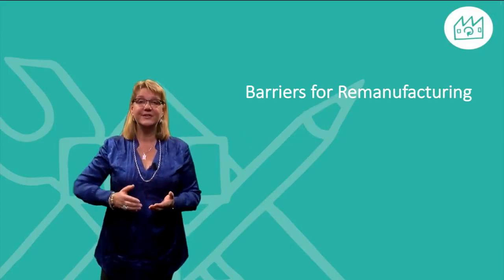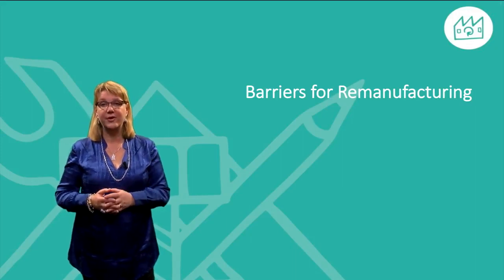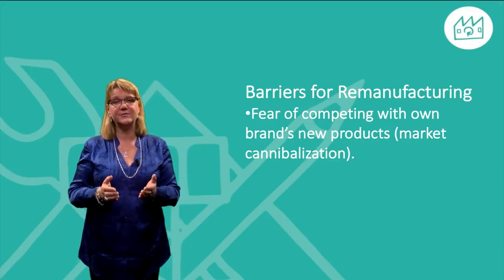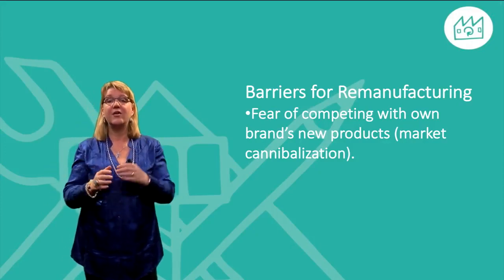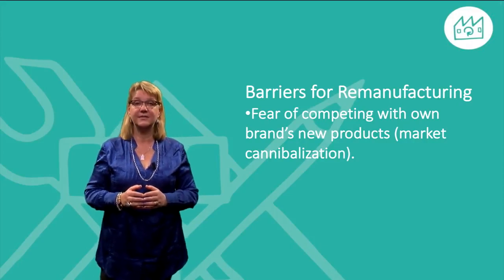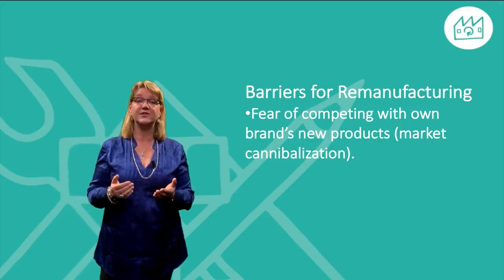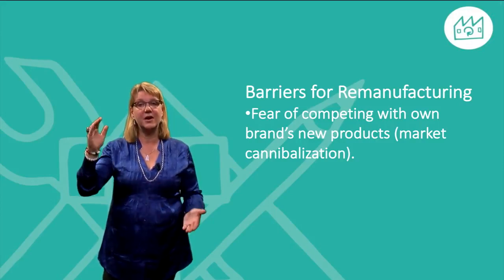Now let's look at the barriers for remanufacturing. One barrier can be the fear that sales of the company's new products will decrease and that the loss of these sales will be bigger than the profit from selling remanufactured products. This is known as market cannibalization. On the other hand, we have seen examples where new customer groups are reached by the introduction of remanufactured products, thus leading to an expanded market share.